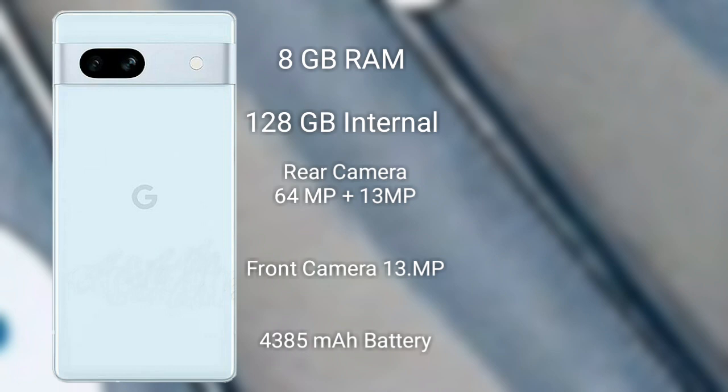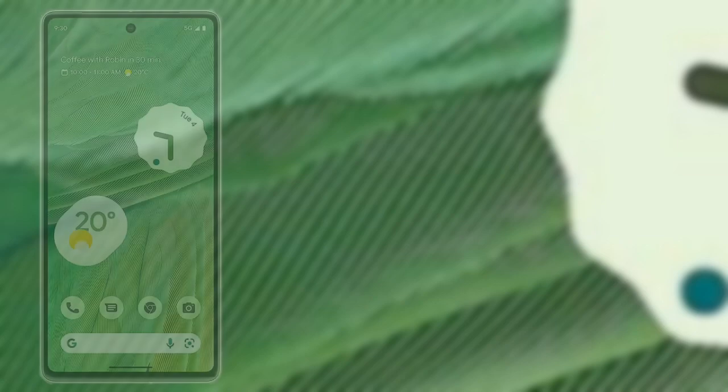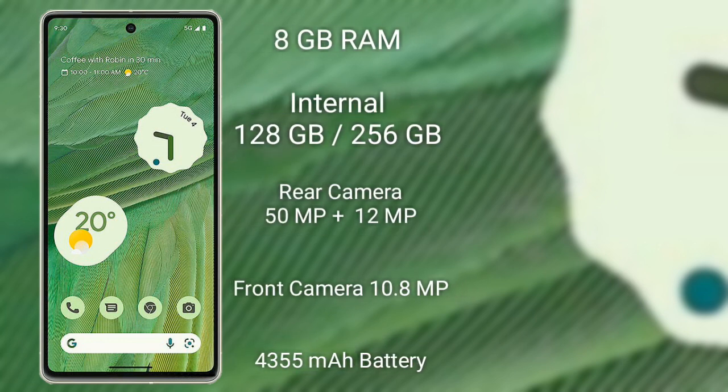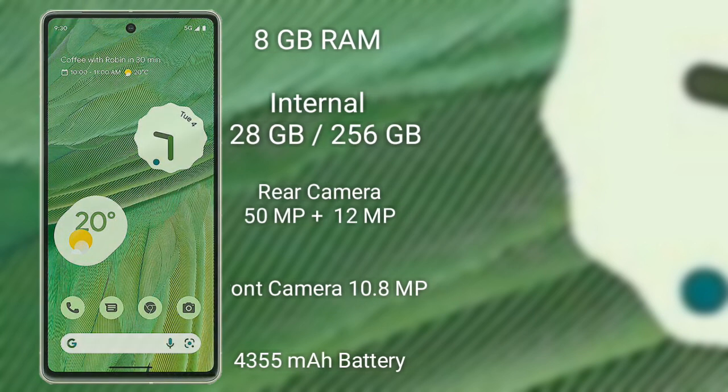The Pixel 7a also features a dual camera setup on the back and wireless charging. The Google Pixel 7 comes with a 6.3-inch LED display with 90Hz refresh rate, Google Tensor G2 processor, a 4355mAh battery, dual camera setup on the back with a 50MP main sensor, and a 10.8MP front selfie camera.